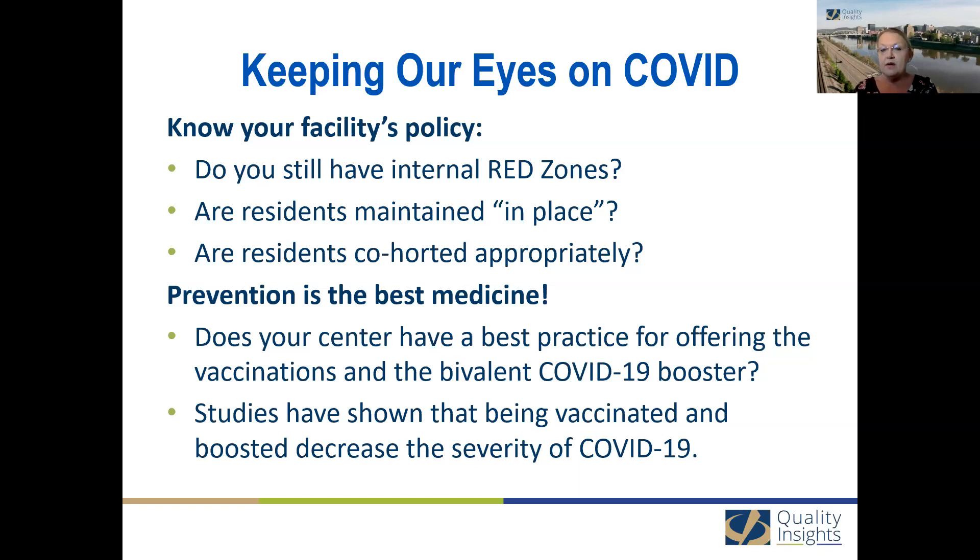It is not appropriate to expose a negative patient to a positive patient. That sometimes creates issues, particularly if your census is full. That's when your interdisciplinary and interprofessional team needs to discuss the appropriate placement that presents the least risk to your resident population. Another question asks: do we not need a specific red zone? I'm going to defer to your facility policy, and it's also dependent on which state you practice in. In West Virginia, there are other options for COVID-positive patients. Your best bet is always to reach out to your local health department and ask for guidance and insight.